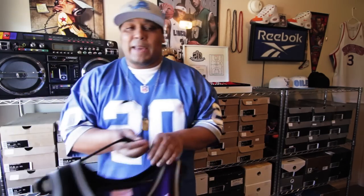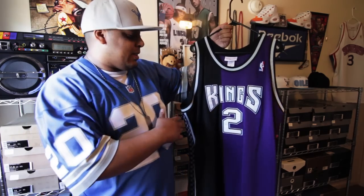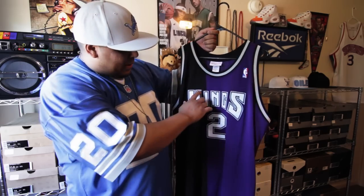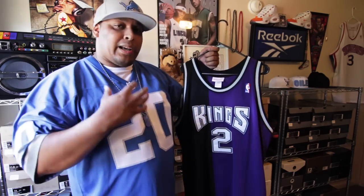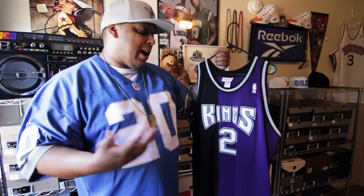I got the 97-98 Mitch Richmond Sacramento Kings jerseys, the alternate jersey. It's half black, half purple — that's a crazy design, I love it. The only difference from the Authentics back in the day and the Mitchell & Ness version is everything that you see that's light gray around the Kings and the collar — it used to have a silver glittery gloss, kind of like the Raptors, but Mitchell & Ness decided not to do it. I don't know why, but it's still a hot jersey.